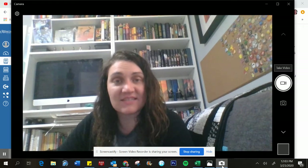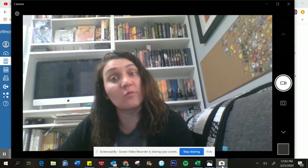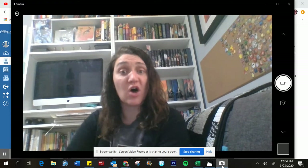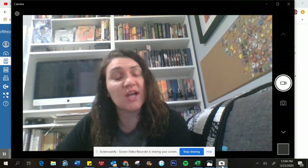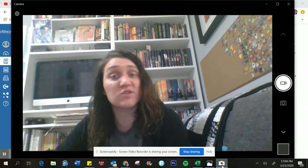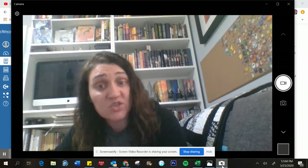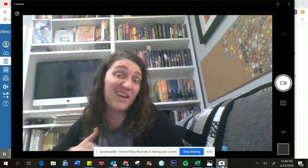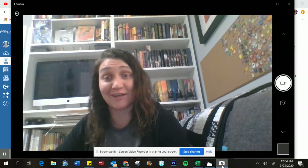Hey guys, I want to take a few minutes to talk to you about what art journals are or what altered books are. This is going to be something we're going to focus on for the remainder of this quarter. It's going to be a way that you can find a healthy way to process what's going on in your world. It's a good resource for managing stress, it's a good place to reflect, and it's also a good place to just get your mind off of things if you want to go a totally different direction.